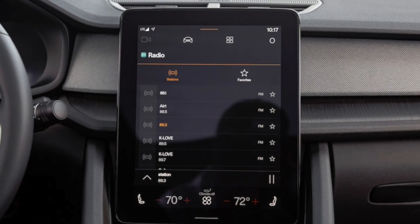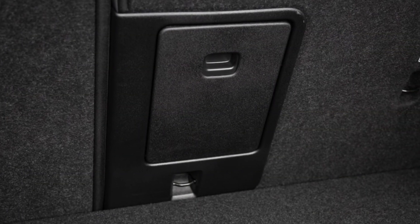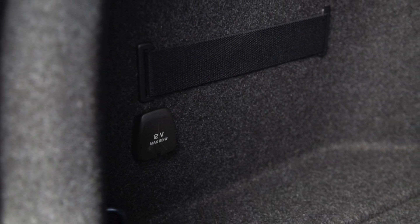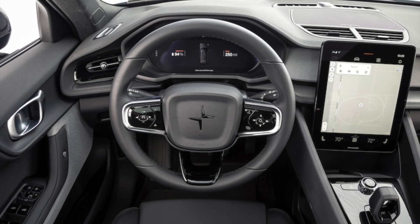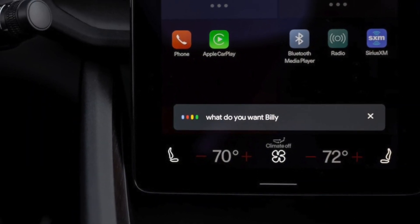Besides the new powertrain, the Polestar 2 has also received some revisions to its suspension. While we still experienced some vibrations in the cabin when driving over broken pavement, the changes led to substantial improvements, with a more settled and refined ride closer to that of a luxury car. We'd still like to experience more weight from the steering, however, as it continues to be on the lighter side of the spectrum.